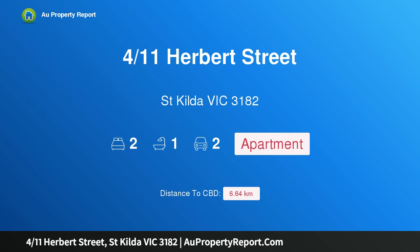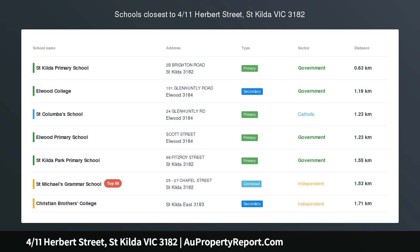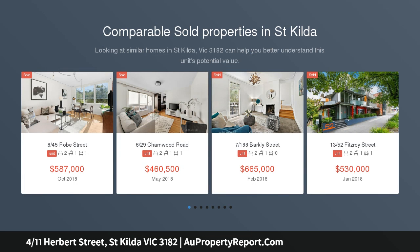Hi, I am glad to introduce property 411 Herbert Street, St. Kilda Victoria 3182 — the guarantee of St. Kilda success. Imagine an attractive block beautifully situated so that it overlooks St. Kilda Botanical Gardens.